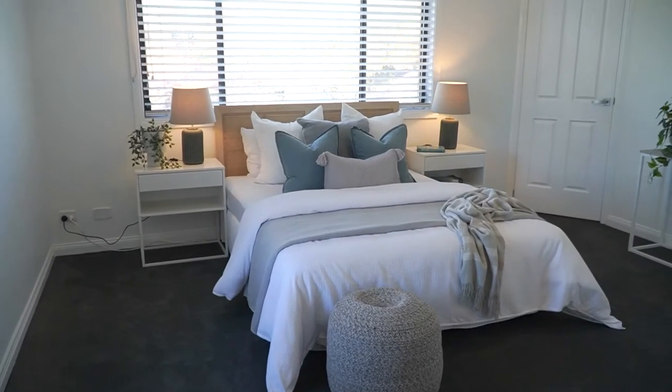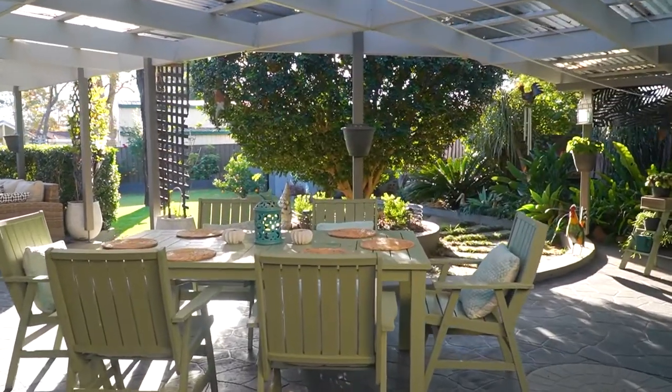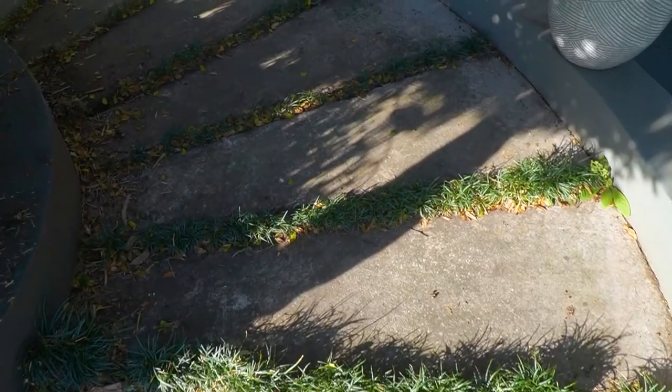Outside you have a family-sized backyard with lovely gardens and shedding, as well as a drive-through garage with enough car parking for five cars. The drive-through access helps to make the most of this 849 square meter block.